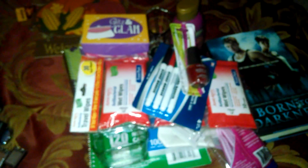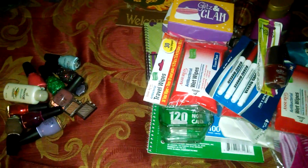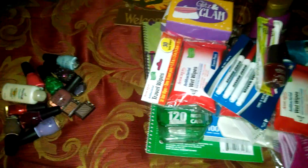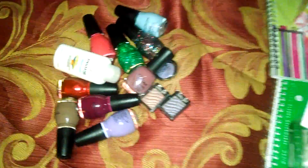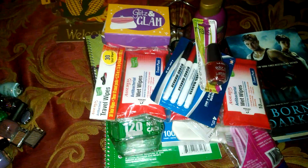That was my haul yesterday from Walgreens, Sally's, and Dollar Tree. I thought you guys might enjoy seeing what I purchased. You guys have a wonderful day — go out and do some shopping and it won't cost you very much! Alright guys, have a wonderful day, bye bye!